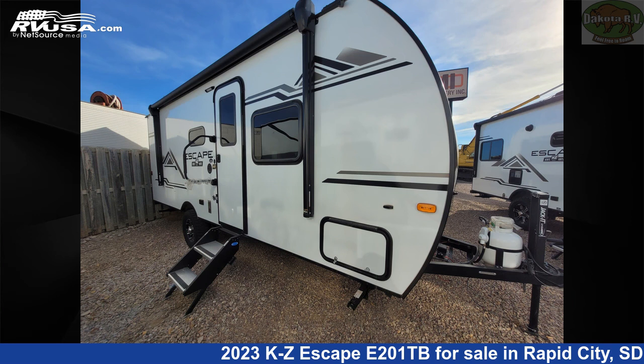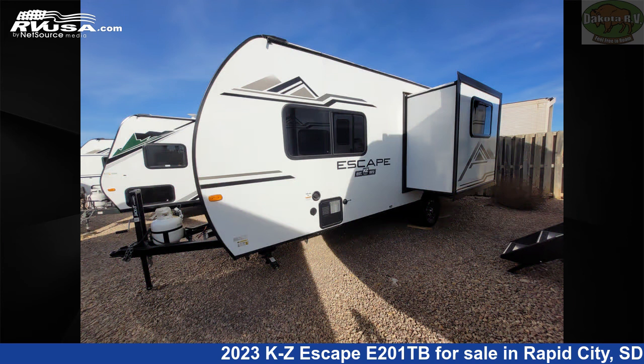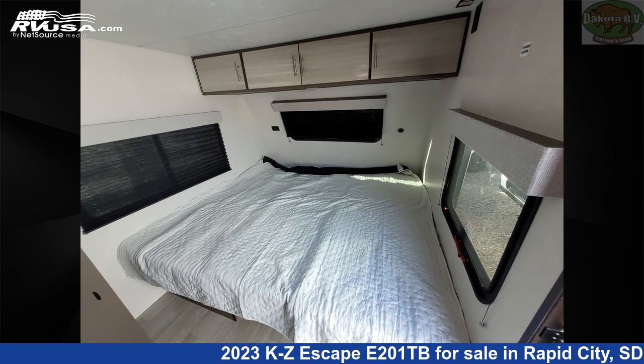This 2023 KZ Escape E-201TB is a travel trailer RV. It is located in Rapid City, South Dakota, 57702, and is offered for sale by Dakota RV.